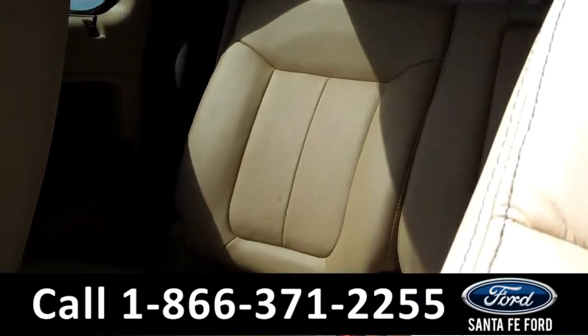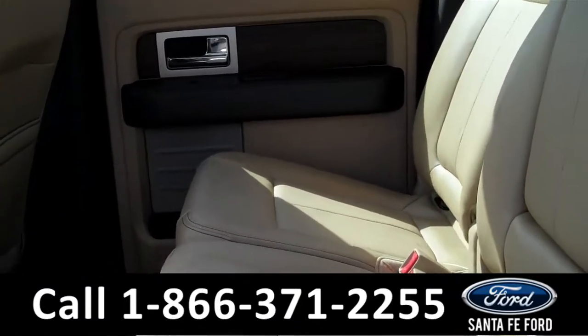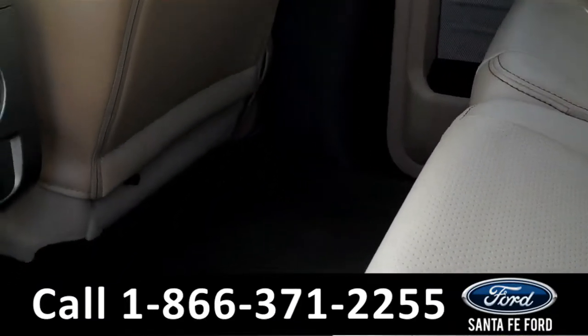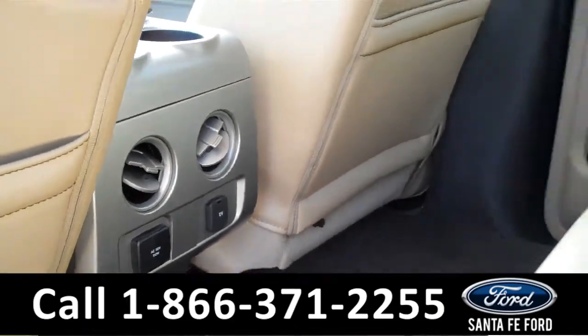And now let's take a look at the back seats. Here we have the rear seats, and as you can see we have a ton of legroom space. We also have power outlets and rear air vents.